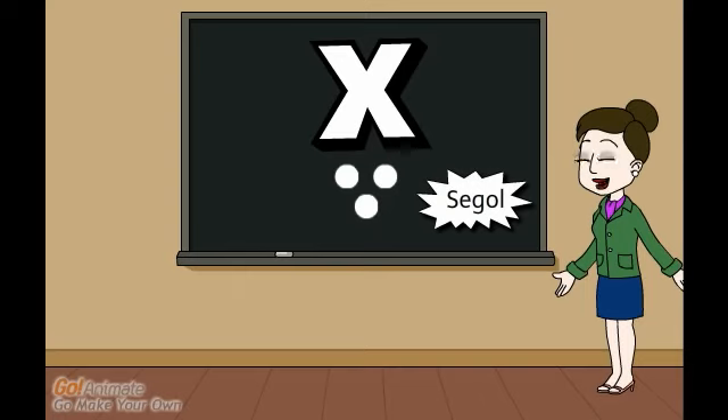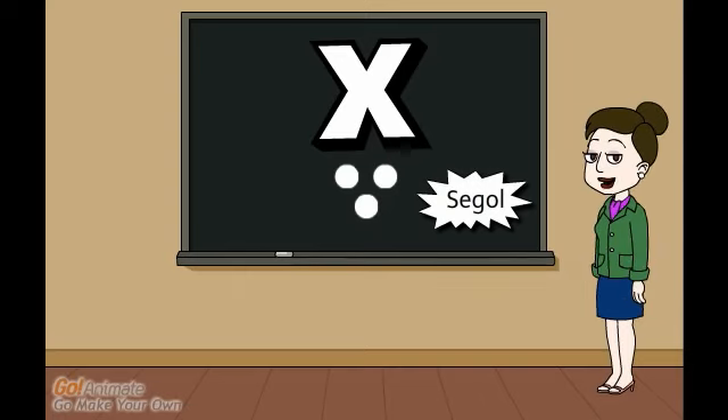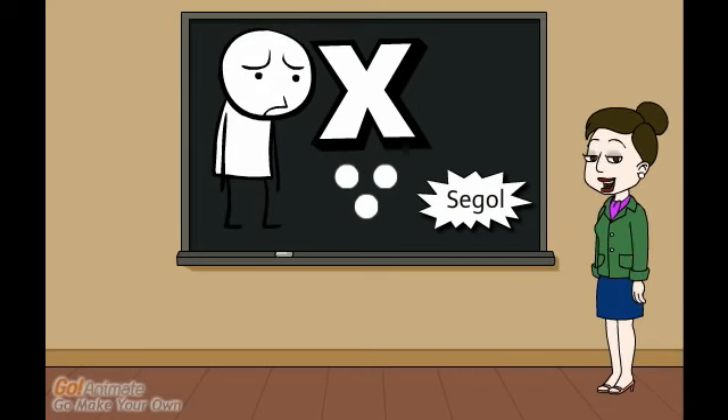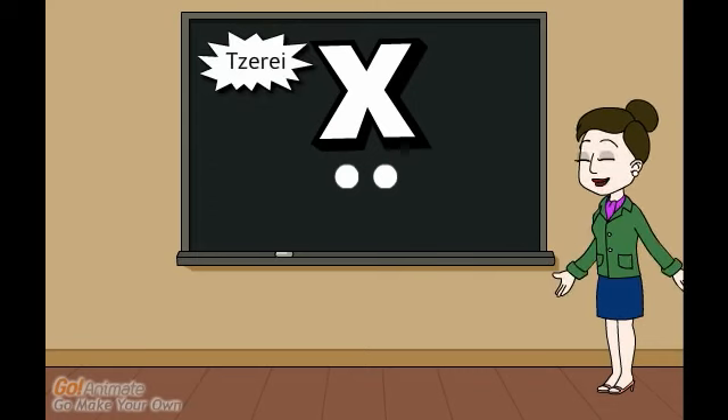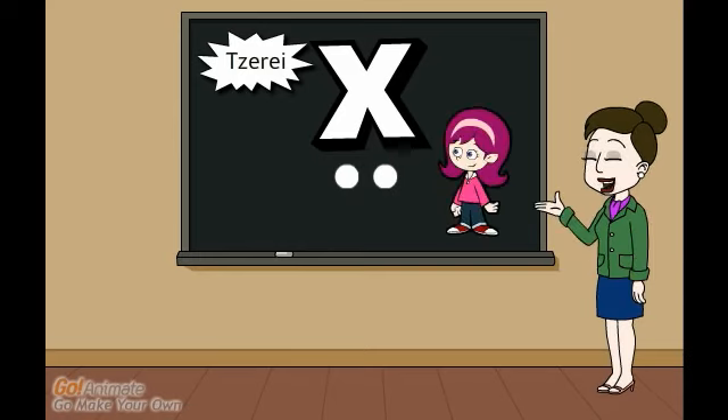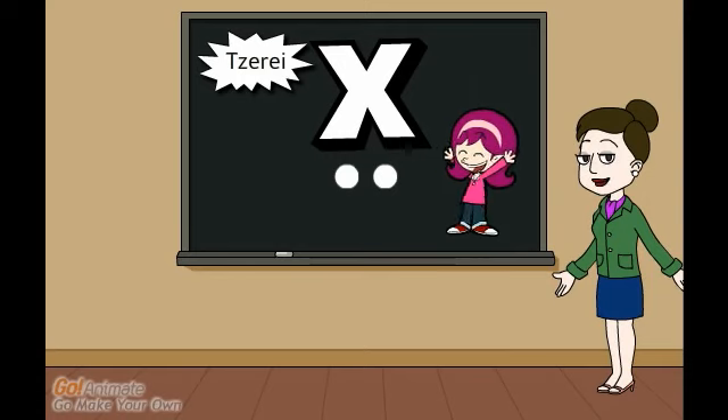If you take those three dots and rearrange them into a triangle, you get a segul, which makes an "eh" sound. It looks like a face that's not smiling or frowning — it's just kind of "eh." If you take away the bottom dot, you get a tseire, which also makes an "eh" sound. It looks like a cheerleader's pom-poms going "yay."